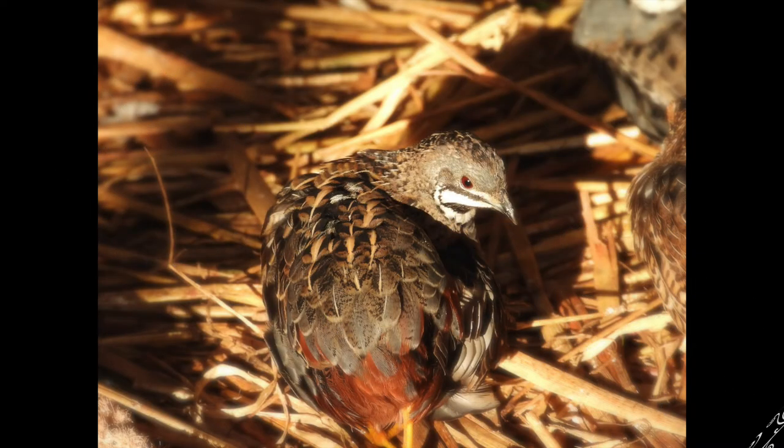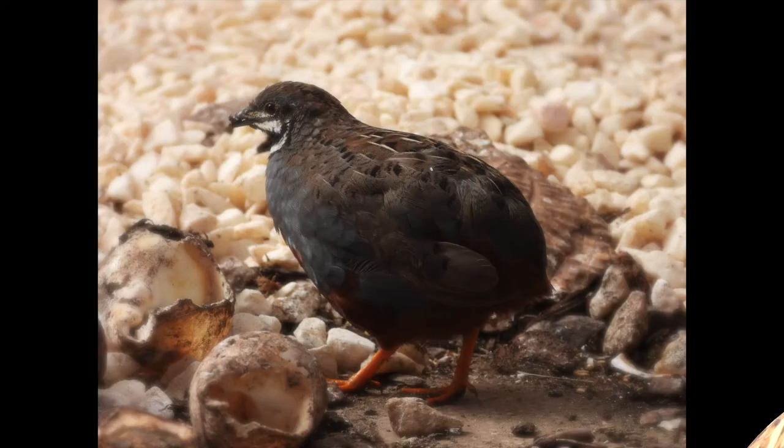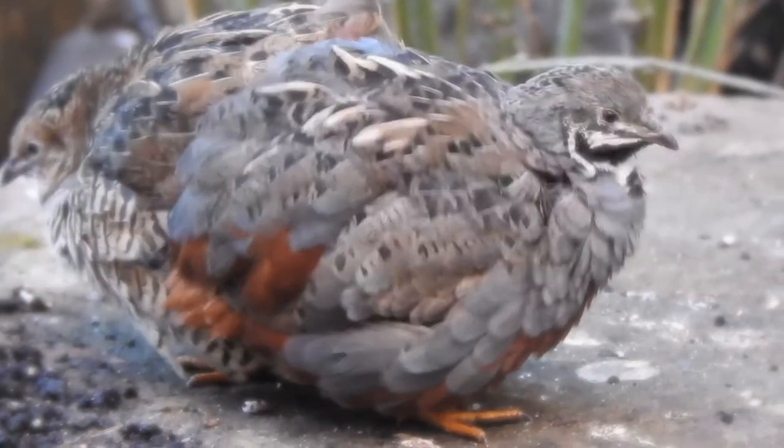Hello everybody, welcome back to Backyard Avery. This video is about some little critters we have in our avery called Chinese Painted Quail. They're amazing little characters as they scuttle around the floor in the avery.